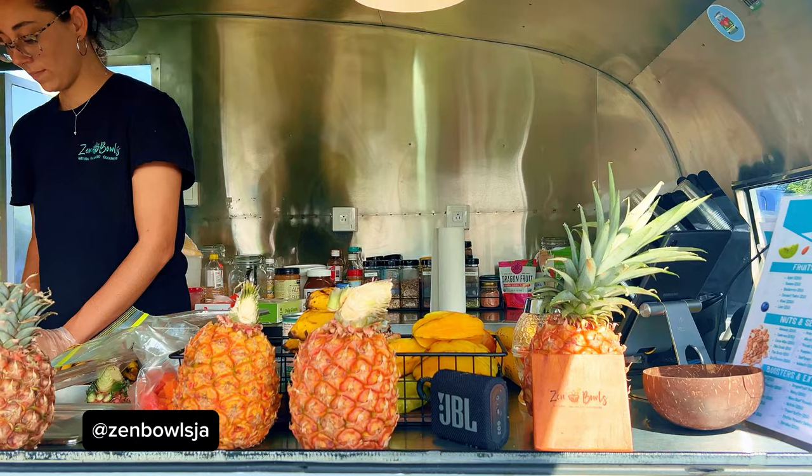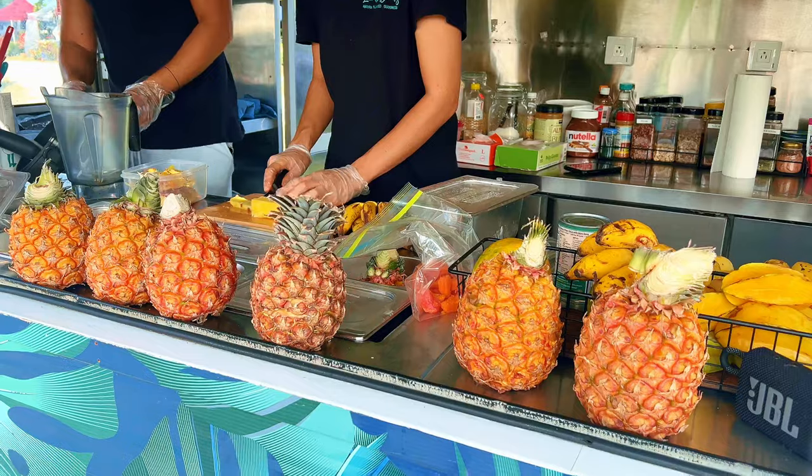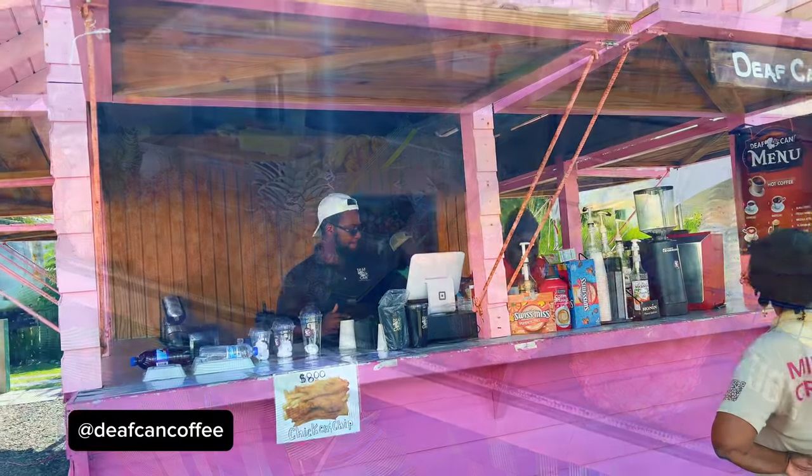This is Zen Bowls — it's the only spot that I know of that makes acai bowls. They usually operate out of Montego Bay but they're here at Konoko every time. Big up to Def Can Coffee.